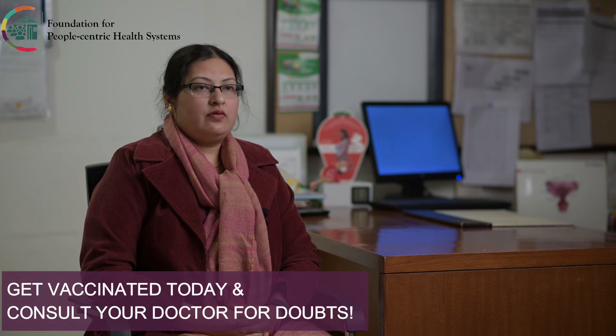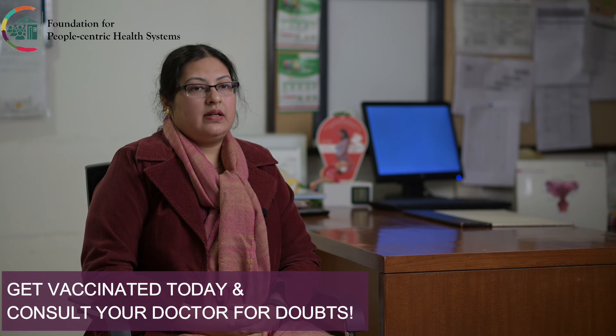For all cancers, prevention is better than cure. HPV vaccination is one of the primary pillars of prevention for cervical cancer. If anyone has concerns about whether they should or should not receive the vaccine, it is always good to consult a doctor and get appropriate advice going forward.